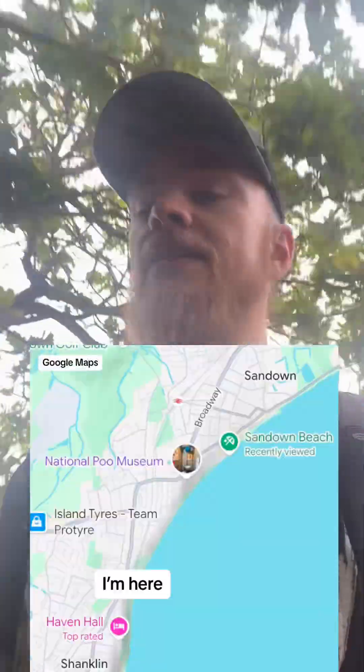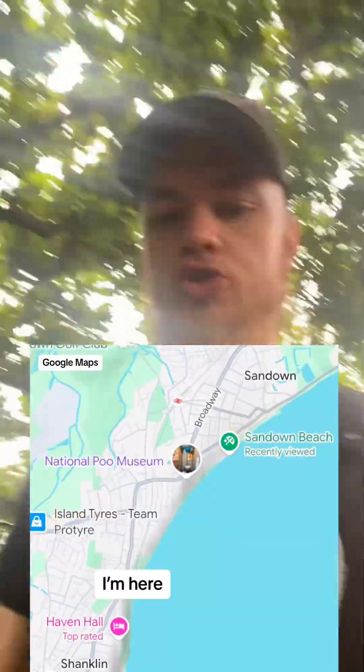So just walking down from Shanklin towards Sandown, and it's absolutely gorgeous view. If you're ever on the Isle of Wight and you want a good walk, I recommend the Cliff Path — it connects Shanklin to Sandown. Absolutely gorgeous. I'm just on it now, and you can see the chalk, the Wealden group. Absolutely fantastic stuff.